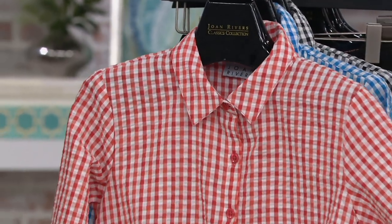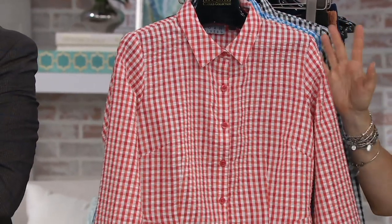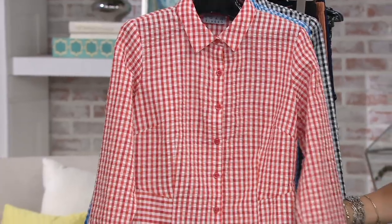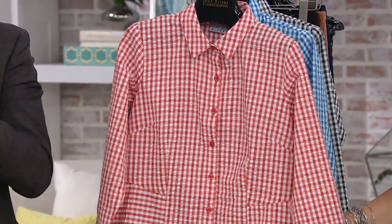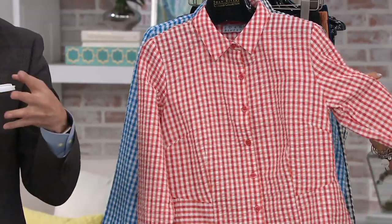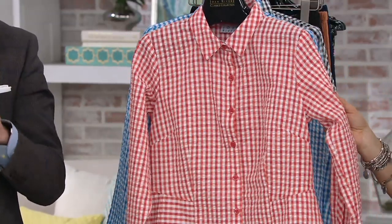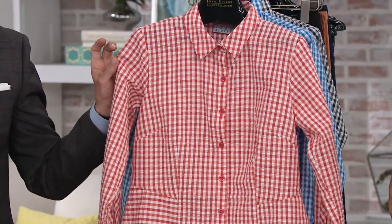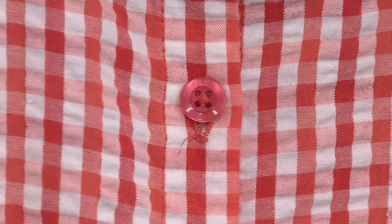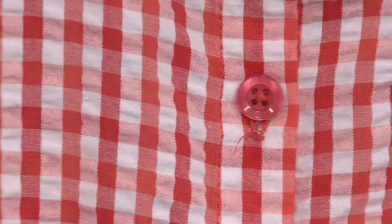So here we go. It's seersucker and gingham combined. We've never done it before. I'm beyond. Only you could do it this well. You know, we love what we call our heritage fabrics, the classic American dressing. That includes seersucker and gingham. So to put the two together, you've got the bumpy texture, the little ripple of the seersucker, and that classic sort of crispness of the gingham. Look at that wonderful sort of bumpy seersucker, and you also get that fabulous sort of crisscross.